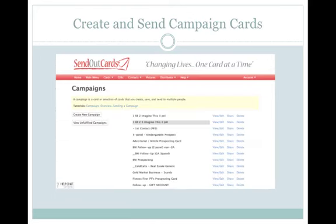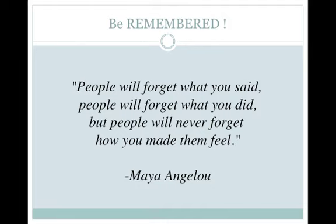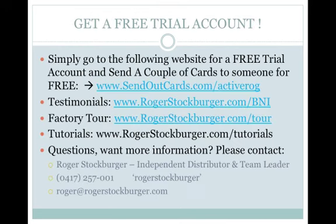You can easily create and send campaign cards with just a few short mouse clicks and minutes. Campaigns can contain multiple cards you design — just specify when you want to send them and SendOutCards will take care of the rest. As Maya Angelou said: 'People will forget what you said. People will forget what you did. But people will never forget how you made them feel.' Welcome to my world of SendOutCards. Now I'd like to share this amazing tool with you — get yourself a free gift account now and try SendOutCards for yourself for free. Remember, if there's anything I can be of assistance with, email me, call me, or better still give me a buzz on Skype for free.